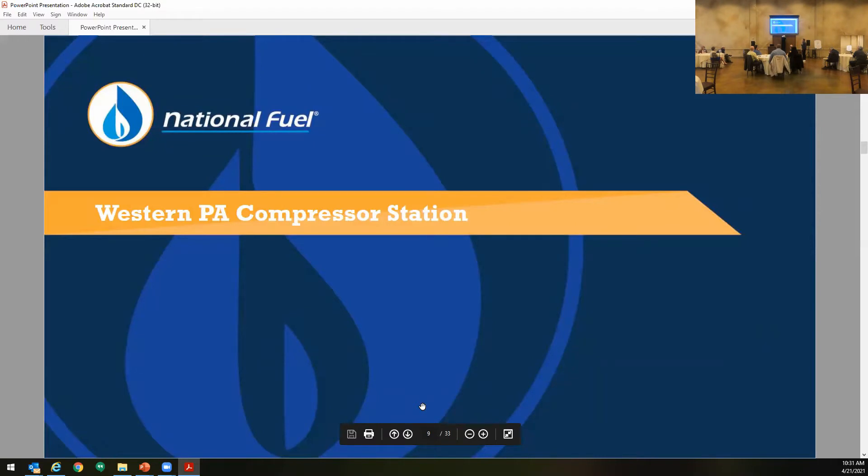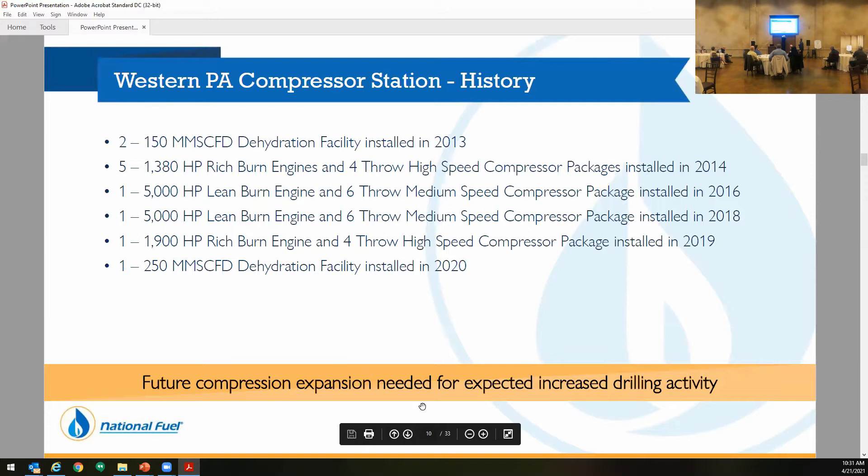Just to keep things confidential, we're going to call this the Western PA Compressor Station. It's been one of our bigger midstream stations — one of our most important ones in our entire system. We do a little different than some other midstream companies: we start with a dehy facility, free-flow gas for roughly a year, and then as the pressure starts to come down, we add compression. In the first phase, we added five 1,380 horsepower Richburn engines installed in 2014. After that, we added two 5,000 horsepower units — one in 2016 and one in 2018. Just in 2019, we completed a 1,900 horsepower Richburn.